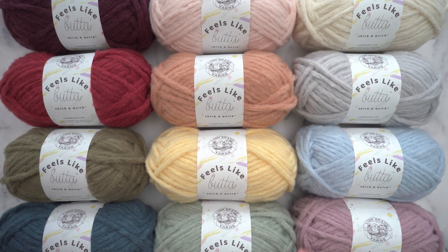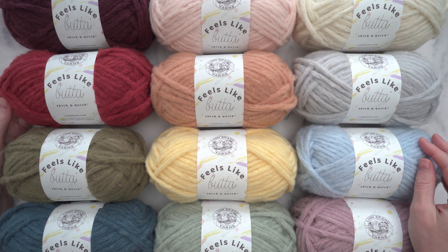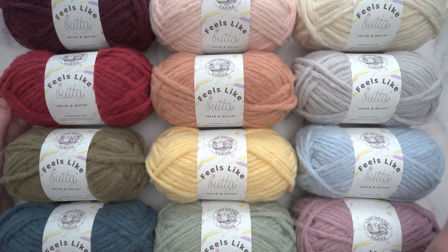Today I'm going to show you a yarn that is all about soft, chunky stitches. I've totally fallen in love with this one. Let's talk about Feels Like Butta Thick and Quick.